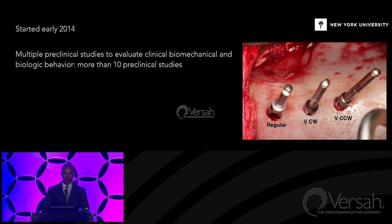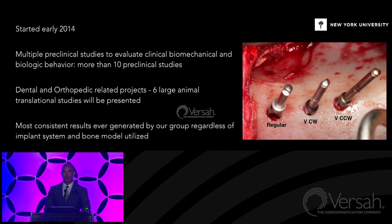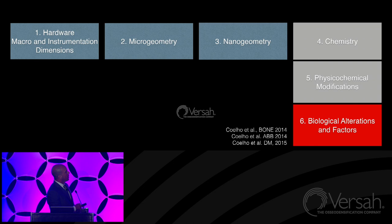I'm going to show dental, orthopedic, and some neurosurgery-related projects. Six large animal translational studies will be presented today, and I'm going to be doing nothing but relaying data as we collected it — the most consistent results ever generated by our group, regardless of implant system and bone model utilized. When it comes to dental implantology or any implantable device in bone, we need to consider several things: hardware, macro and instrumentation dimensions, micro geometry — which is surface texture — nano geometry, which is the texture within the surface texture, and then surface chemistry, physical-chemical modifications, and biological alterations.